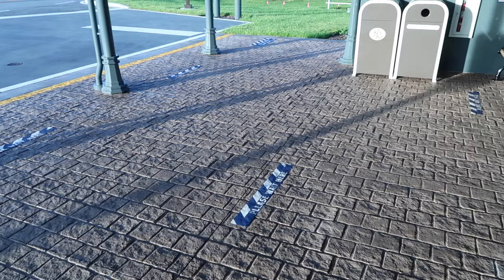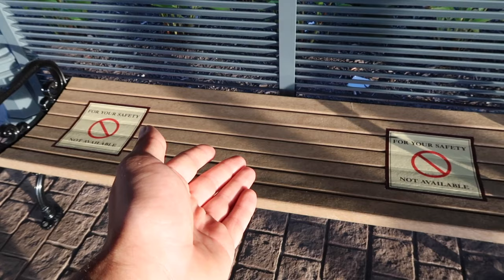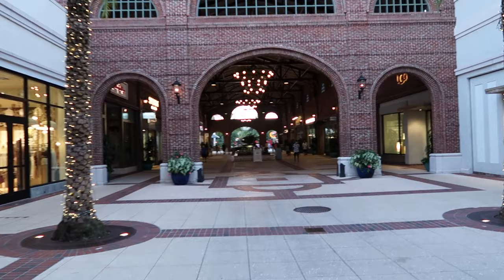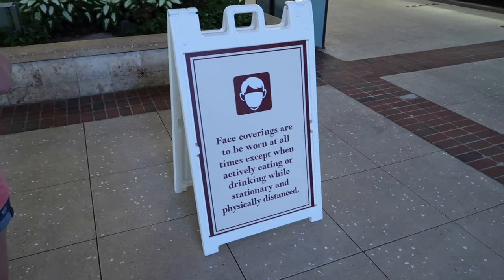They also have plenty of physical distancing markers, even on the benches that say 'for your safety, not available.' Here we are at Disney Springs — just got off the bus right back there, it took only eight minutes. I think we're going to check out Splitsville and maybe go into World of Disney to see if there's anything new. It doesn't look too busy here. Some places are closing early still. There's a reminder that face coverings are to be worn at all times except when actively eating or drinking while stationary and physically distanced.